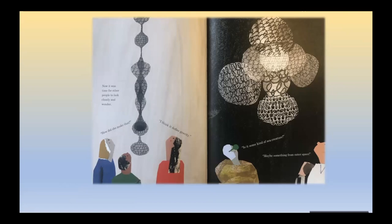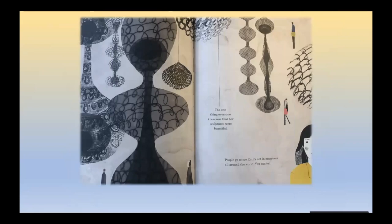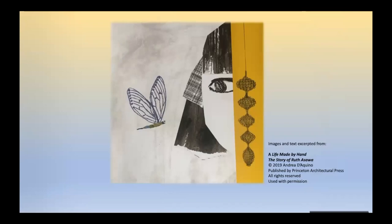The one thing everyone knew was that her sculptures were beautiful. People go to see Ruth's art in museums all around the world — you can too. It's fantastic if you ever have a chance to see Ruth's art in person at a museum or an art gallery. And of course, you can also find lots of examples of her art online.